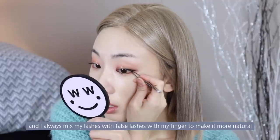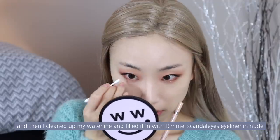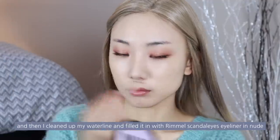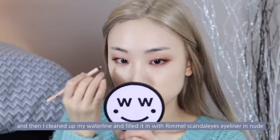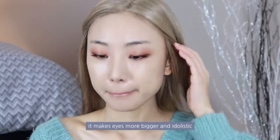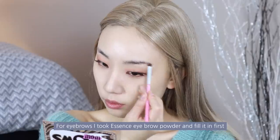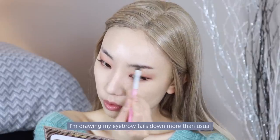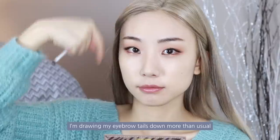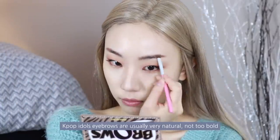I always mix my lashes with false lashes with my finger to make it more natural. Then I cleaned up my waterline and filled it in with Rimmel Scandaleyes Eyeliner in Nude — it makes eyes bigger and more idol-like. For eyebrows, I took Essence Eyebrow Powder and filled it in first. I'm drawing my eyebrow tails down more than usual, since K-pop idols' eyebrows are usually very natural, not too bold.